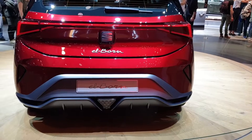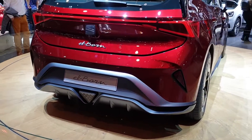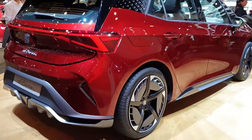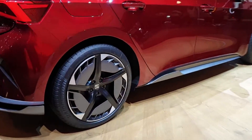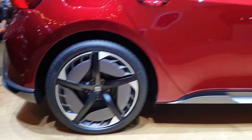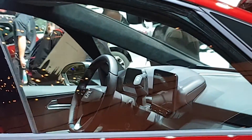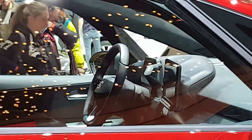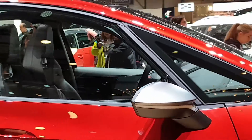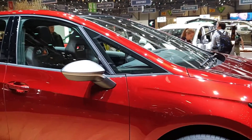This car will have around 204 horsepower and a battery that can drive around 420 kilometers — that's what Seat says. You can charge this car at a maximum of 100 kilowatt DC supercharger, and the battery can go to 80 percent in 47 minutes. It's kind of slower than some other cars but not a huge difference.